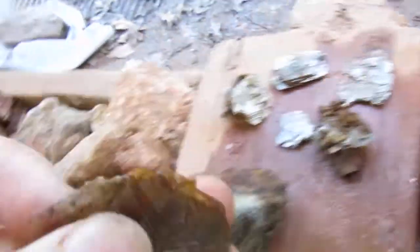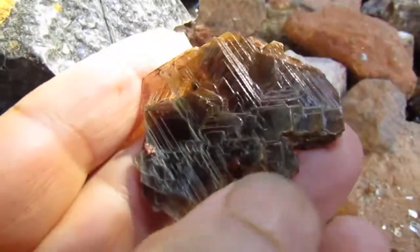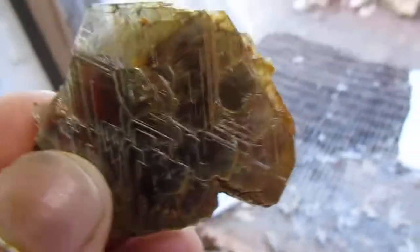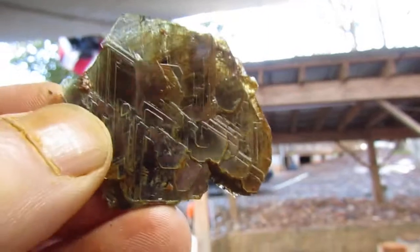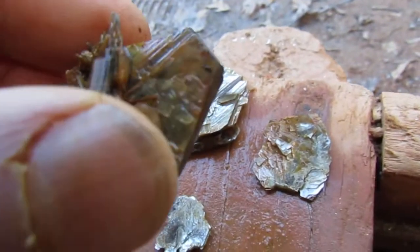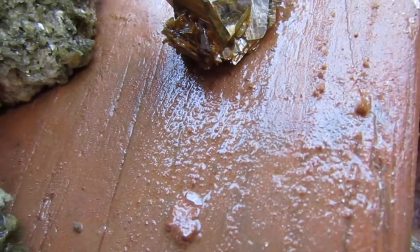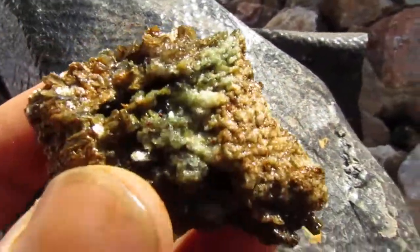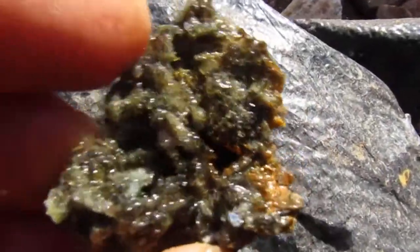Plenty of mica, as usual. Got some clusters. More clusters. Look at the color of this — how green it is down in there. And this muscovite is incredible. It's like the mica books are like snowflakes, as far as patterns go.